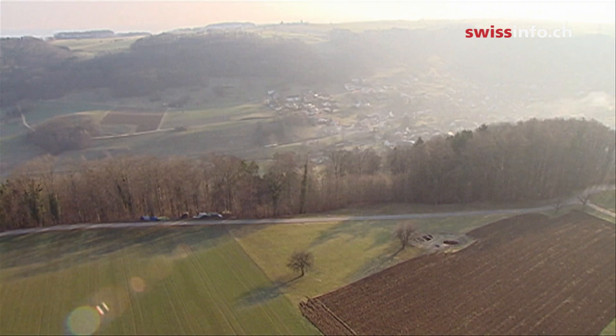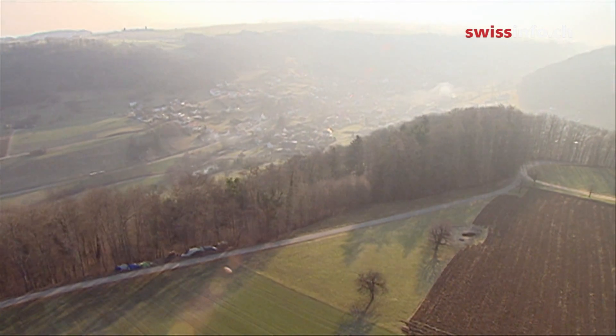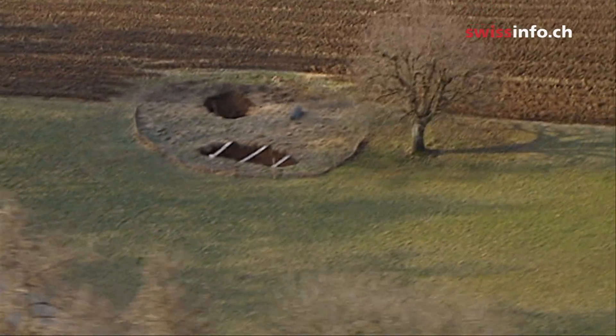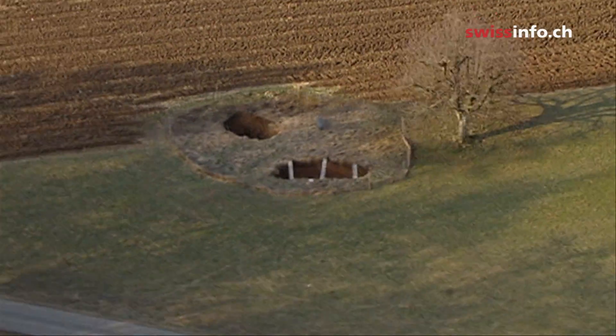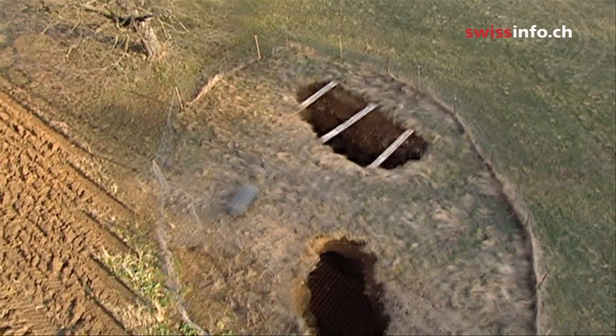A couple of years ago, an underground landslide caused two holes to suddenly appear in a field near the village of Helikon in northern Switzerland. The two holes are being closely watched by environmentalists, who want to keep them open and make them accessible to the public.